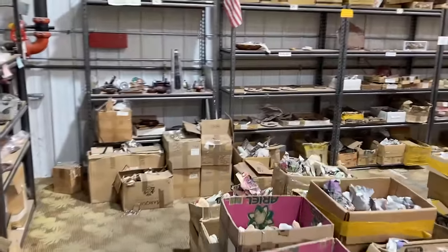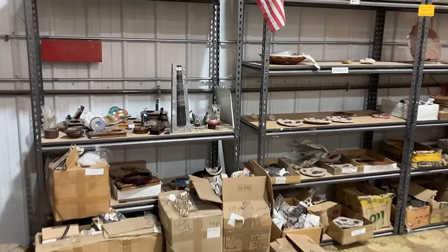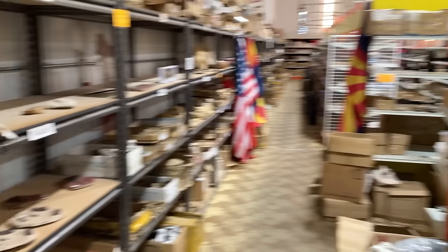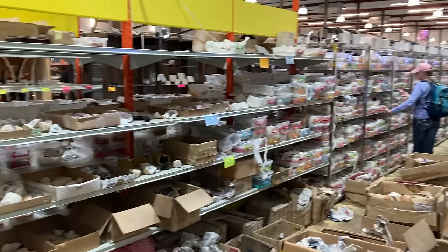Really cool place. I hands down like this one so much more than the one in Tucson — not because of the materials, but it's just more fun. It's so tightly packed, full of awesome stuff.